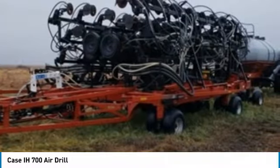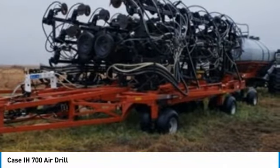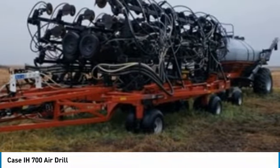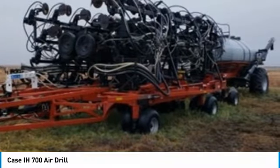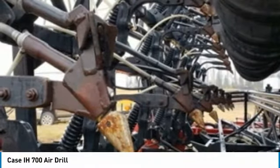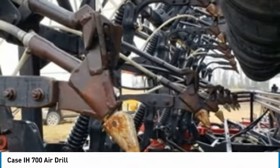With only 4,000 acres, you can rest assured that this KC air drill will work hard, meeting the demands of any rigorous workload for many years to come. Nothing runs like this KC, and this 6700 is no exception. It comes with great options and features that are perfect for any hard-working individual.